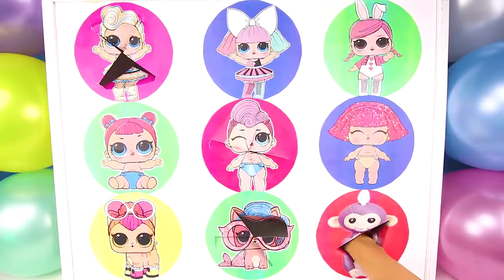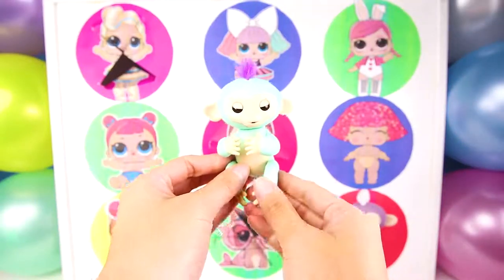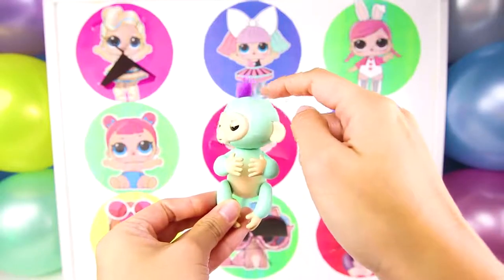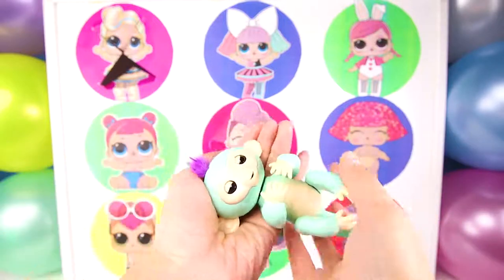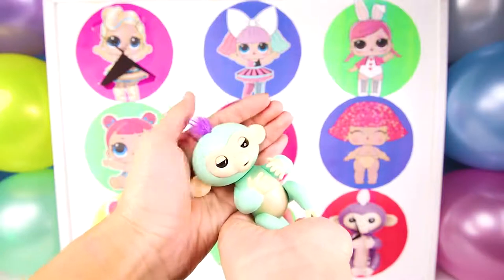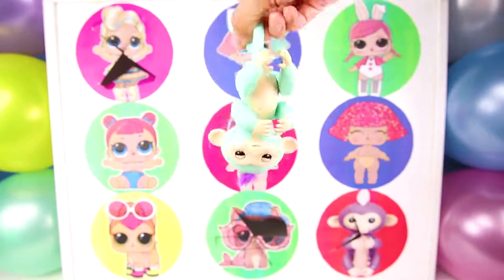Time to see what special toy she got us this time. Wow! Look! It's Mia's sister Zoey! The green fingerling! Zoey is super silly and she has purple hair. She loves to act silly and make monkey sounds all day. She likes it when we rock her to sleep, but she also loves to hang upside down and play. Fingerlings are the best new toy ever! They never get boring.